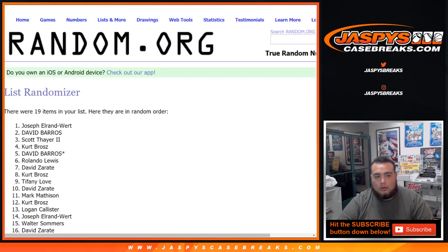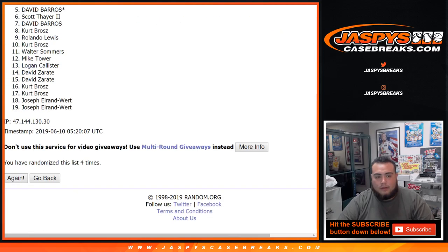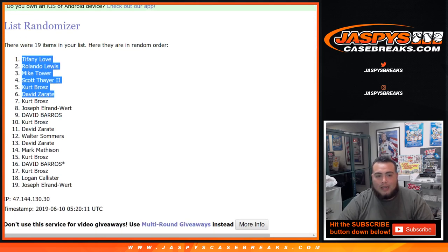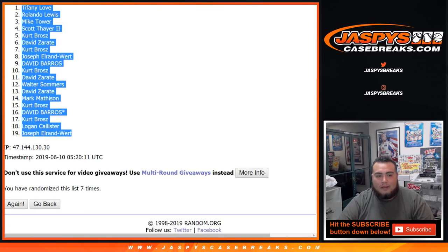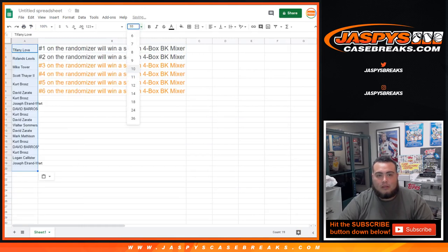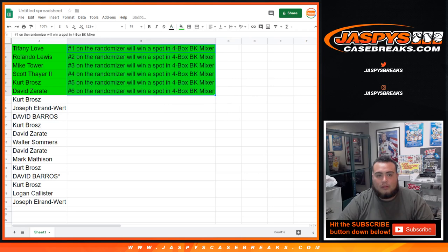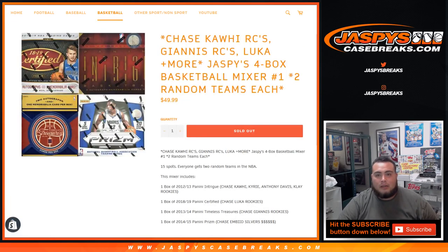Randomize the list of names — top six. After seven times we'll get a spot in the break: one through seven. After seven times — Tiffany, Rolando, Mike Towers, Scott, Kurt, and David Z at the top. That will be the top six. Tiffany, congratulations on the spot in the mixer. Rolando, you have a spot. Mike Tower with a spot. Scott with a spot. Kurt and David Z. Coming up next is the four-box mixer — chance with Giannis, Rookies, Lucas, and more. Jaspi's CaseBreaks.com. We'll see you, bye.